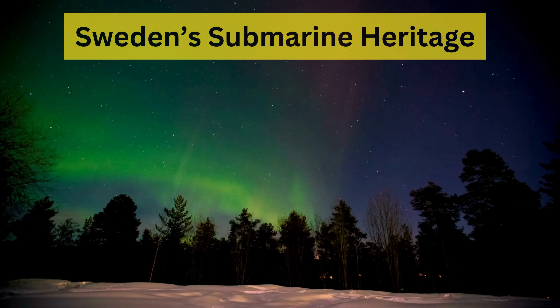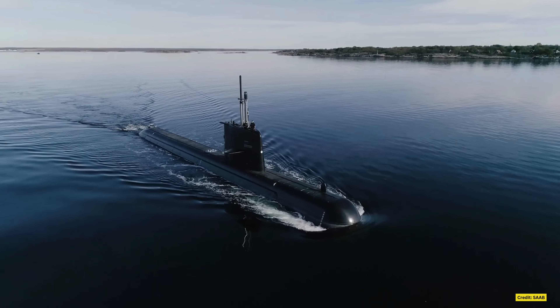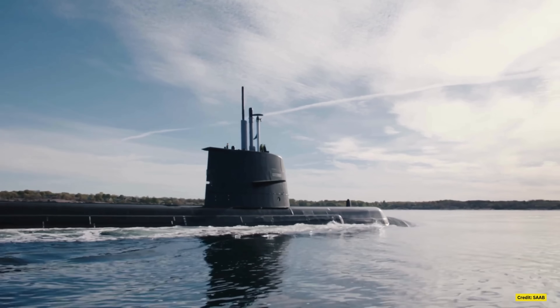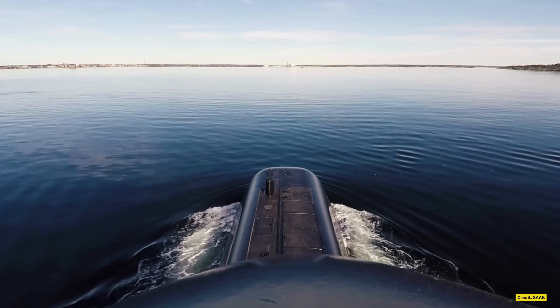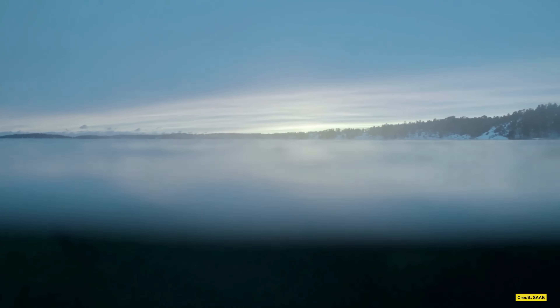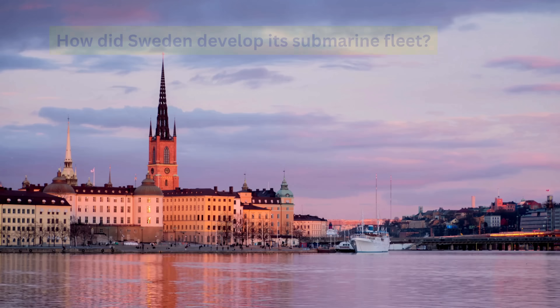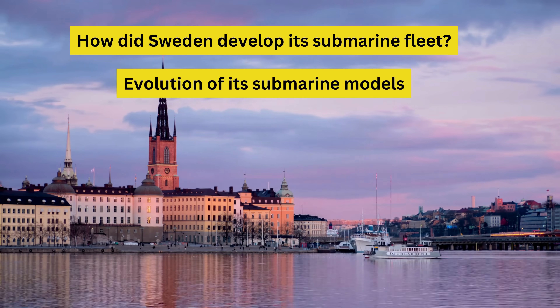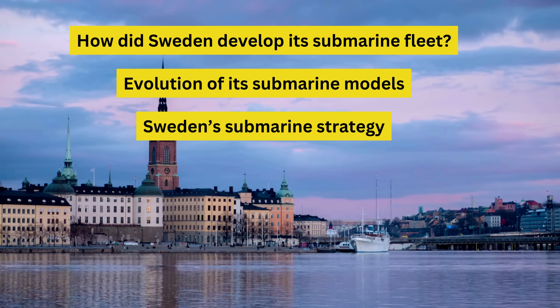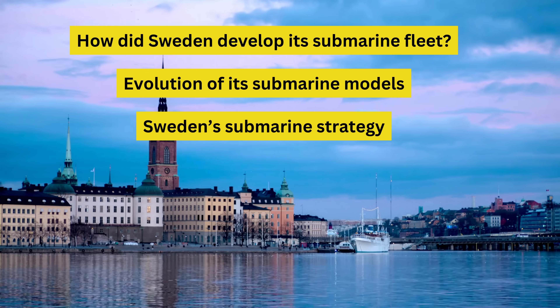Today, we're diving deep — quite literally — into the fascinating world of Sweden's submarine heritage. Sweden has a long and storied history of building and operating some of the most advanced and stealthy submarines in the world. From their innovative designs to their vital role in defending the Baltic Sea, Swedish submarines have earned global recognition for their cutting-edge technology and operational effectiveness. We'll explore how Sweden developed its submarine force, the iconic models that have defined their fleet, and how their strategic focus has allowed them to punch far above their weight in naval warfare.